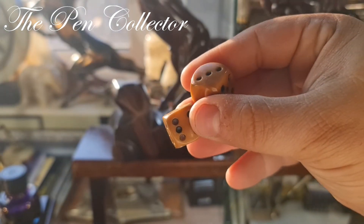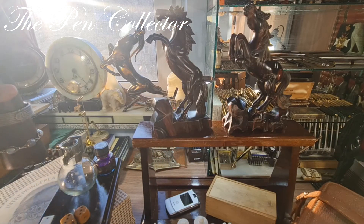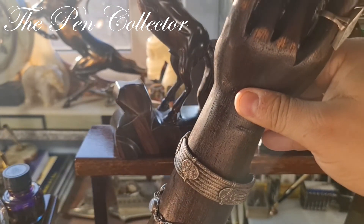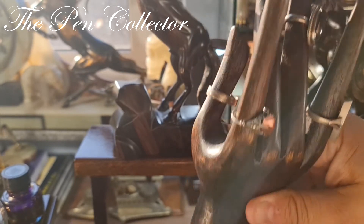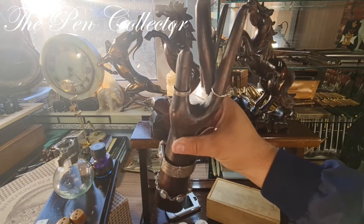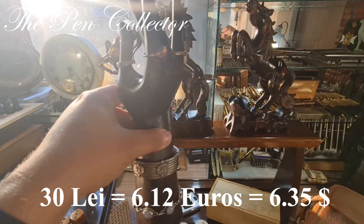From the same seller, as part of the lot, I also bought this lady's hand made out of wood. It's a great way to store jewelry from my collection — I mostly have silver, sterling silver pieces. This lady's hand made out of wood cost me around 30 lei, or 6.12 euros or 6.35 American dollars.